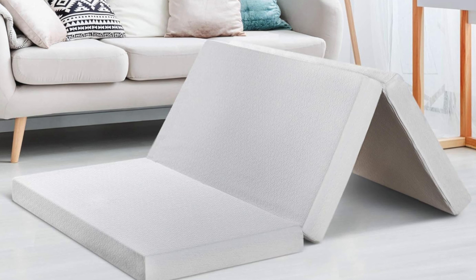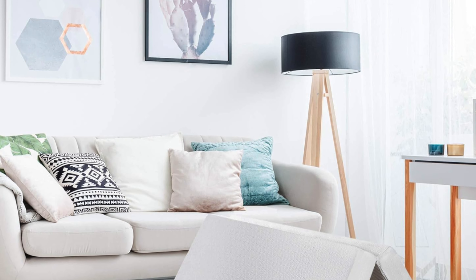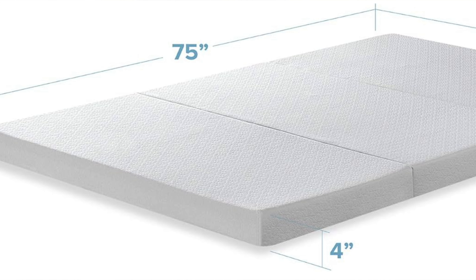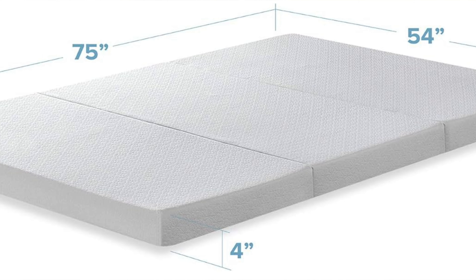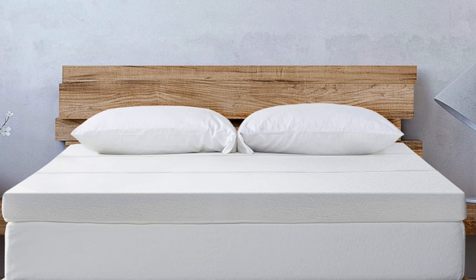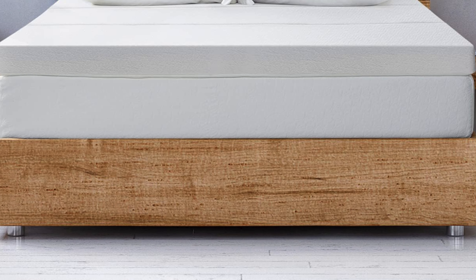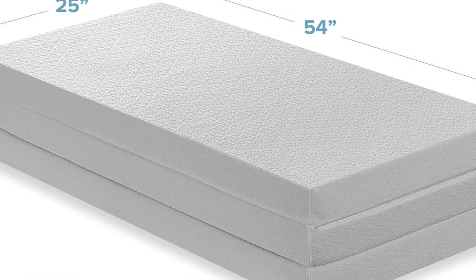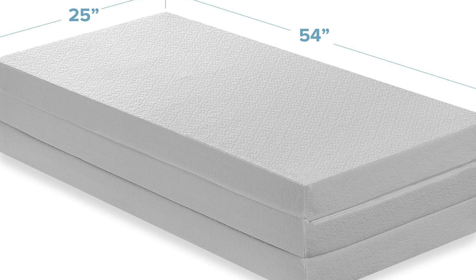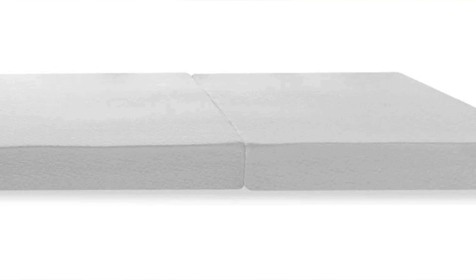The next one is my recommendation for the best memory foam option — it's the Best Price folding mattress. This is a mattress so good at saving you money you might start to question all your other life choices. Whether you're using it for a sleepover or just want to feel what it's like to lie on a giant marshmallow, this mattress delivers memory foam goodness at a price that won't leave you feeling mugged by a furniture store. Key features: soft breathable jacket cover, available in nine sizes, cooling model available, and memory foam that conforms to your body. Great for side sleepers, easing pressure on shoulders and hips.